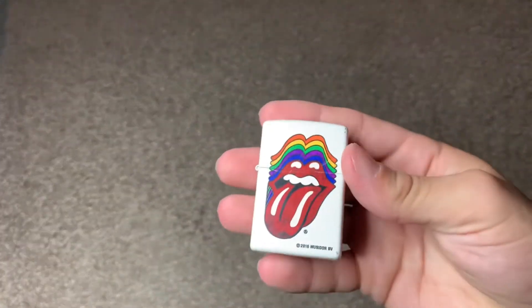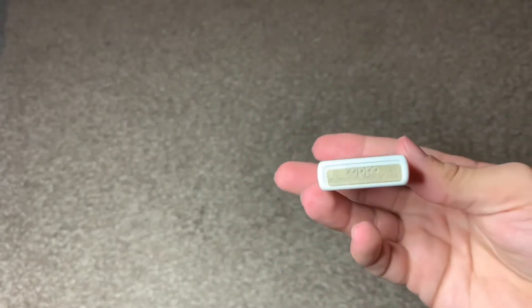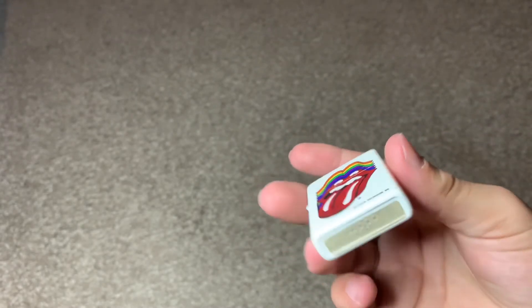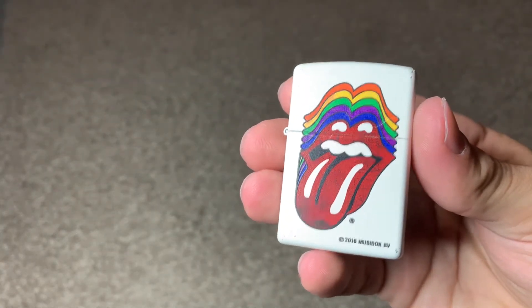Hello guys, I wanted to show this beautiful Rolling Stones Zippo lighter I got. It is gently used — I always think this is interesting. It's a 2018 Zippo, as you can tell by the bottom, but the copyright of the art is 2016.